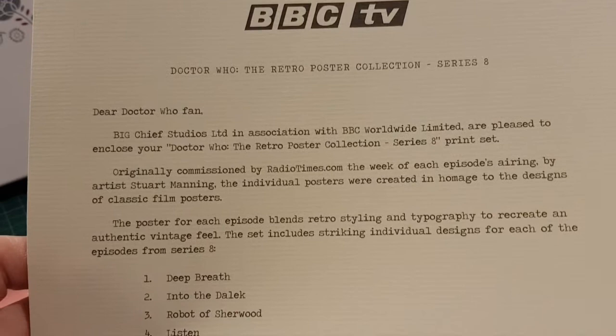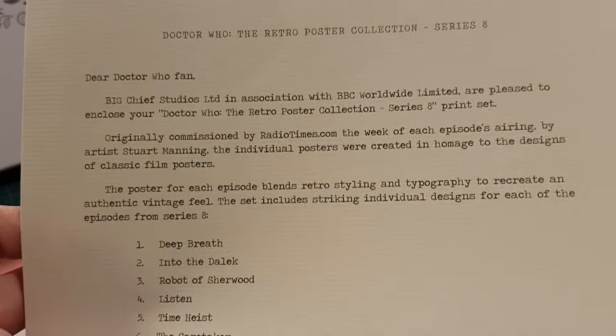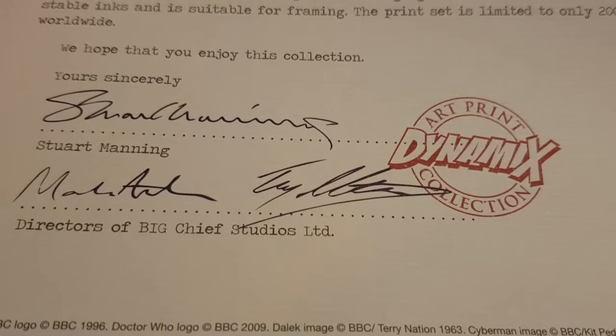You also get a letter: from BBC TV, 'Dear Doctor Who fan, Big Chief Studios Limited in association with BBC Worldwide Limited are pleased to enclose your Doctor Who Retro Poster Collection Series 8 print set.' So were these sent from the BBC then rather than from Big Chief? Originally commissioned by radiotimes.com, the week of each episode's airing, by artist Stuart Manning.